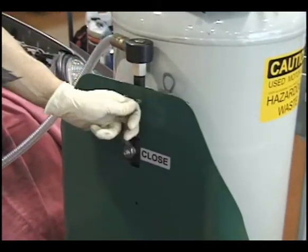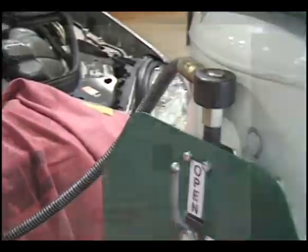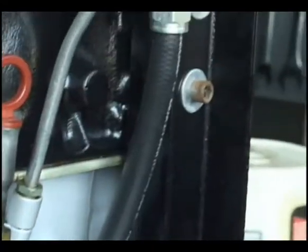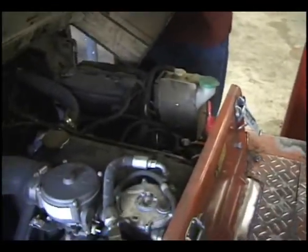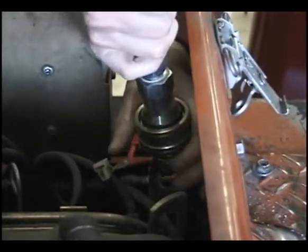A safe, easy and economical way of changing oil in any type of vehicle. We offer every known component and tool necessary for changing oil in engines, coolant systems, hydraulic systems and gearboxes. We provide systems for all classes of trucks to small forklift maintenance crews. We even have equipment on the largest mining trucks and ship loading crane systems in the world.